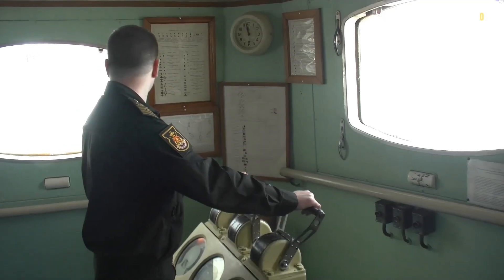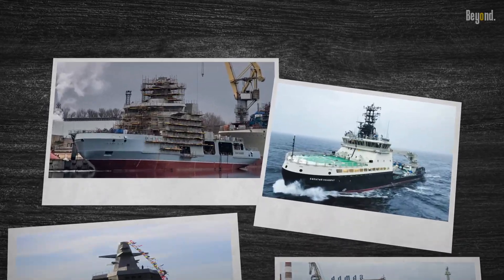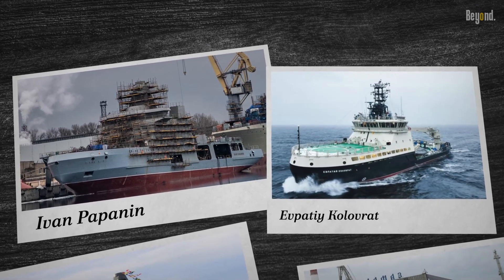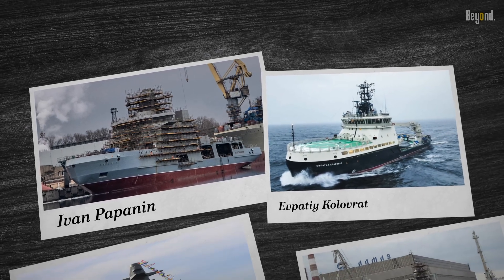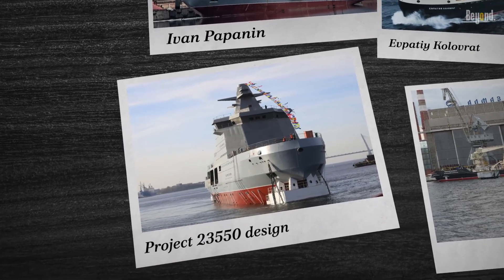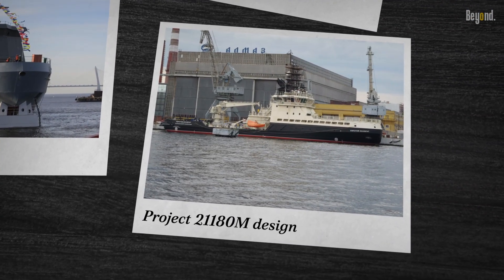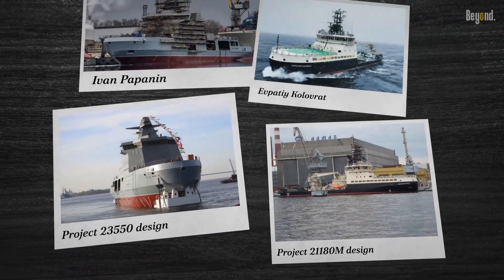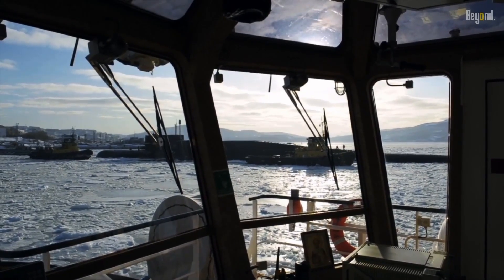The Russian Navy operates several icebreaker ships, including the Ivan Papanin and the Yevpati Kolovrat. These vessels are designed to assist warships through rough icy waters and are equipped with powerful engines and reinforced hulls. The Ivan Papanin is the first vessel built to the Project 23550 design, while the Yevpati Kolovrat is built to the Project 21180M design. These icebreakers play a crucial role in ensuring safe navigation in the Arctic and other icy waters, supporting Russia's naval operations in these challenging environments.